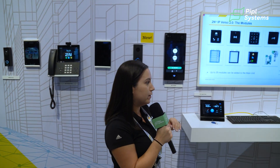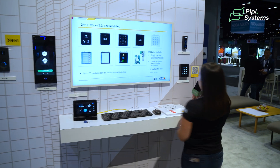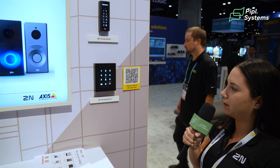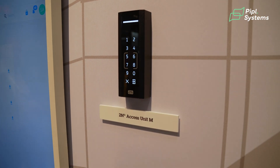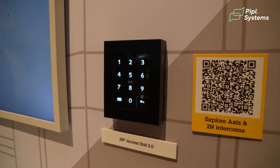Additionally with 2N we do have IP access control readers that are standalone. The beauty with these is they are door controller and reader all in one. So this little device — one ethernet cable powering the device, onboard inputs and outputs — and you have a full access control solution. Coming in different flavors of pin code, RFID, Bluetooth, whatever you need we have.